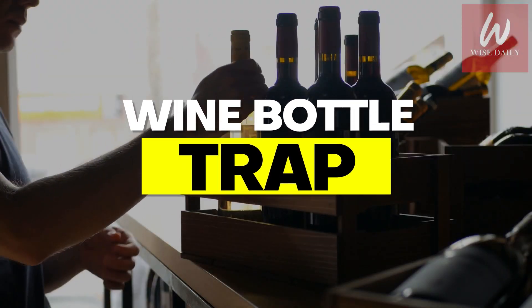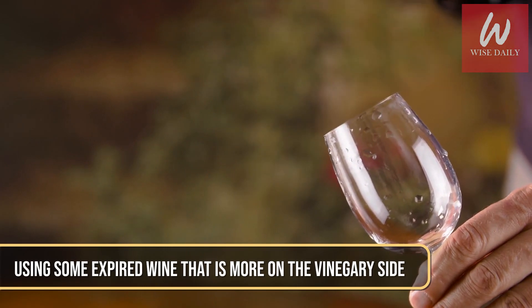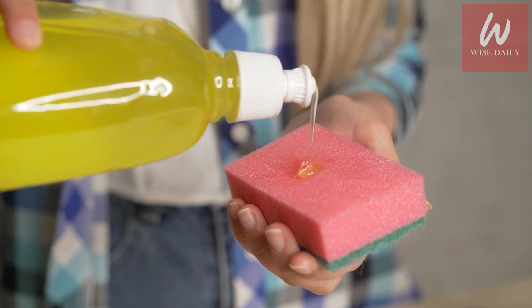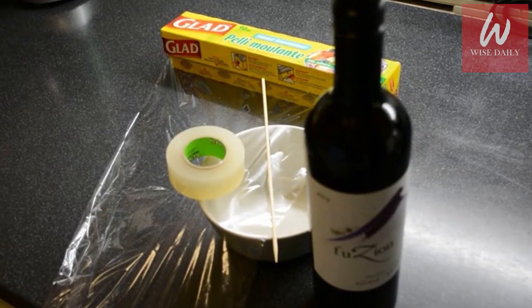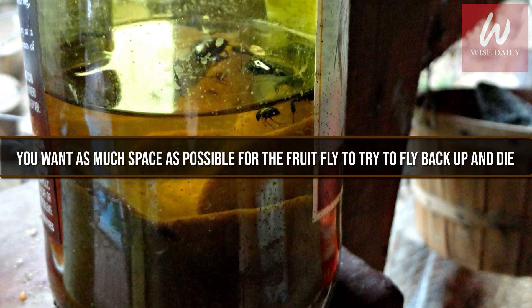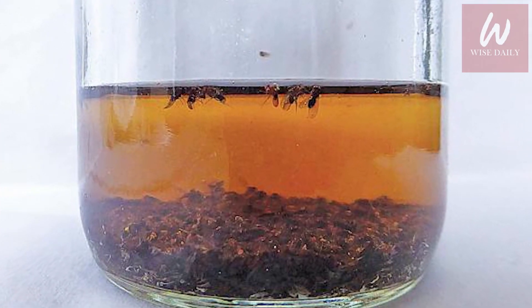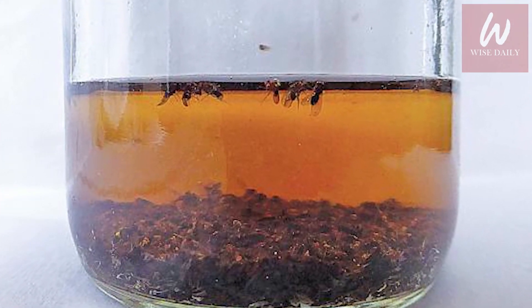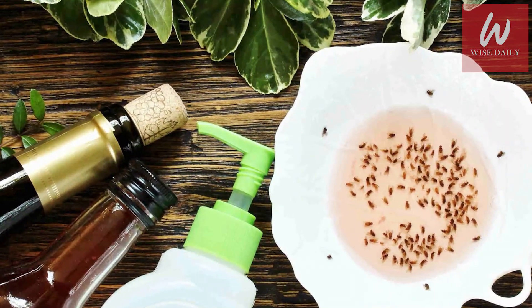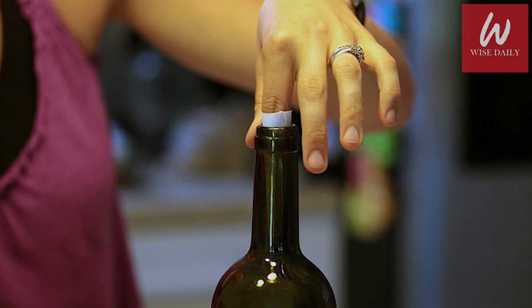Wine Bottle Trap. Using some expired wine that is more on the vinegary side, add a few drops of liquid dish soap to the wine inside the wine bottle. Make sure it's less than half full. You want as much space as possible for the fruit fly to try to fly back up and die. The fruit fly should drown as soon as they land on the surface, thanks to the liquid dish soap, but if some survive, they should have a hard time flying back up and out of the wine bottle.